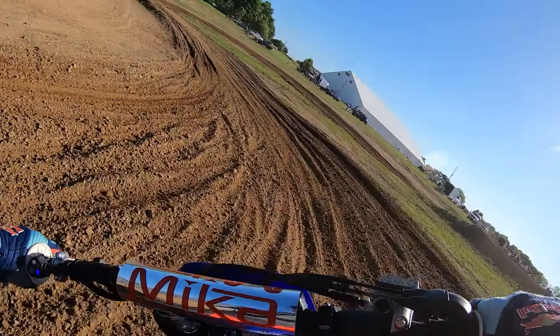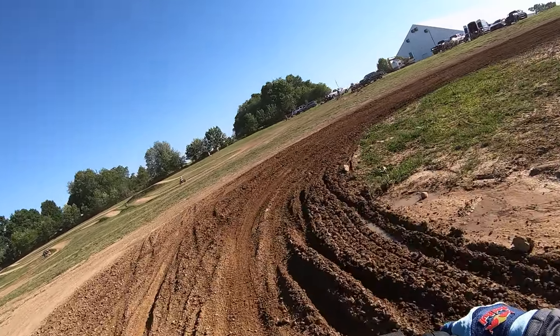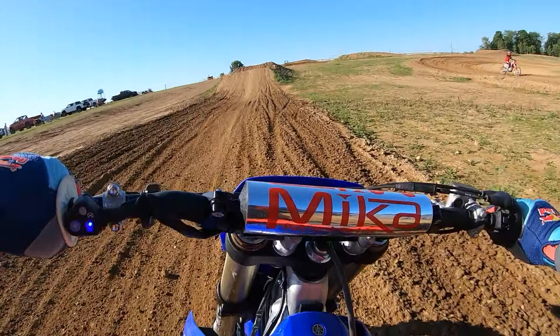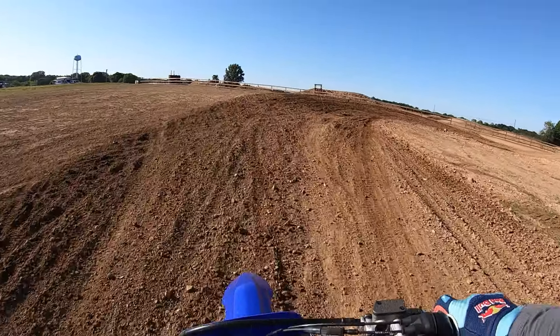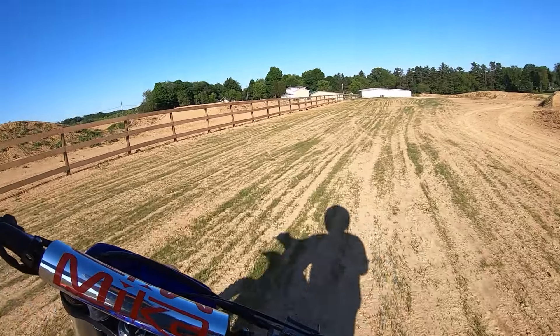Yeah, I like that feel on the front end. It doesn't wheelie quite as fast as my 450 — I had a '23 YZ450, and every time you turn the throttle it wheelies. Boy, these things feel pretty good.